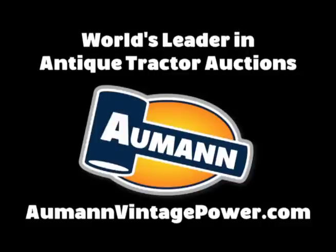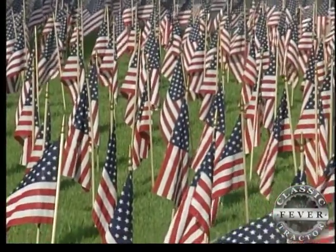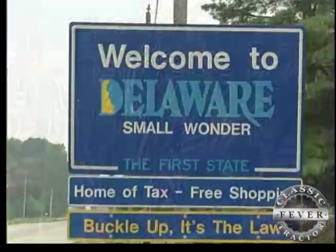Brought to you by Almond Auctions, the worldwide leader in antique tractor auctions. Delaware was the first of the original 13 colonies to join what became the good ol' USA. That's why they call it the first state.